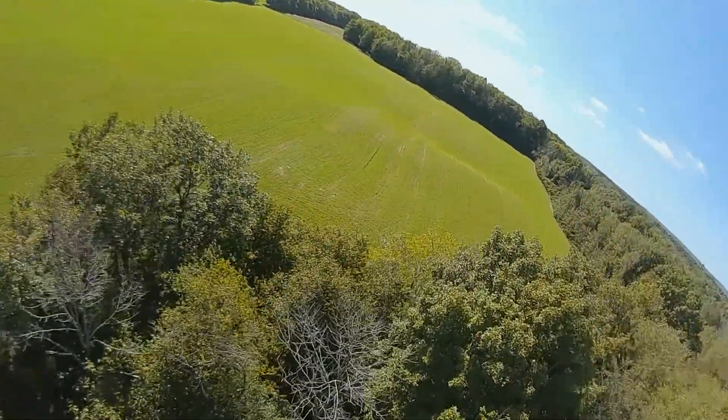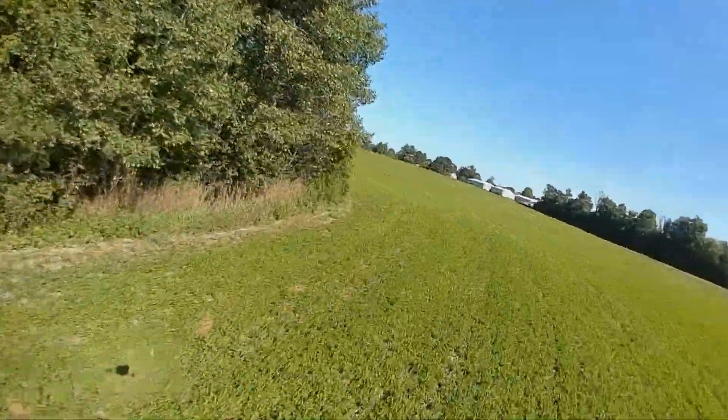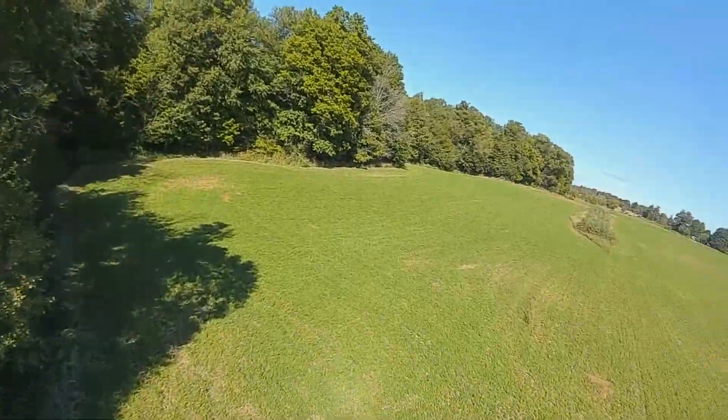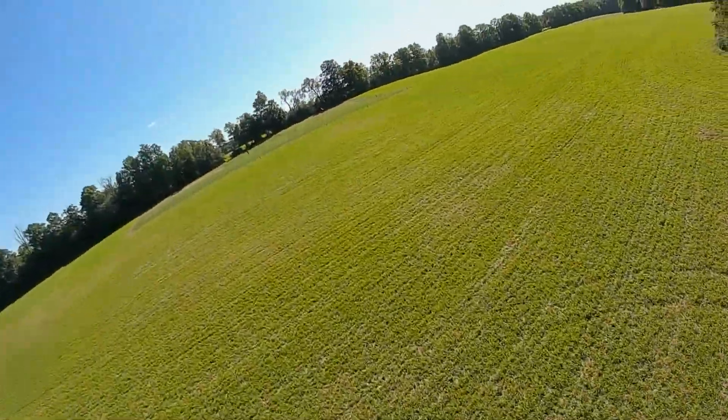Another great example showing you the difference in perspective and field of view between the two cameras.